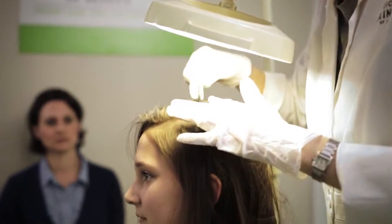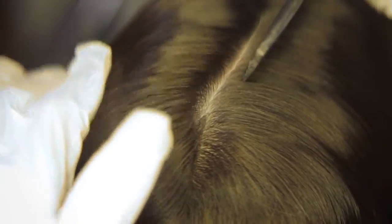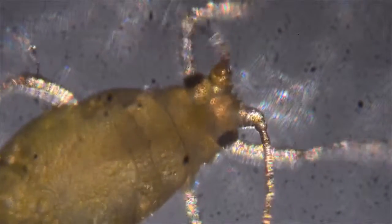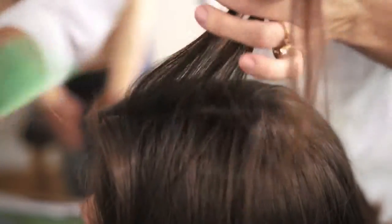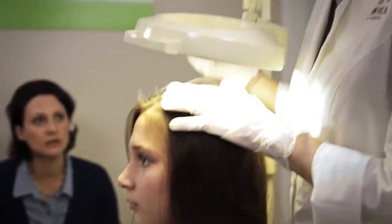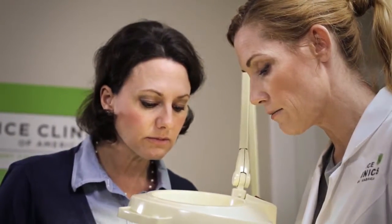Our trained lice removal technicians will do a complete and thorough inspection of every part of your child's scalp and hair. Lice primarily live on the scalp, or on the hair just above the scalp. Their eggs, or nits as they are often called, are attached to the hair, usually within an inch or two of the scalp. Both lice and their eggs are very tiny and can be hard to detect. However, they can be readily identified by our trained technicians.